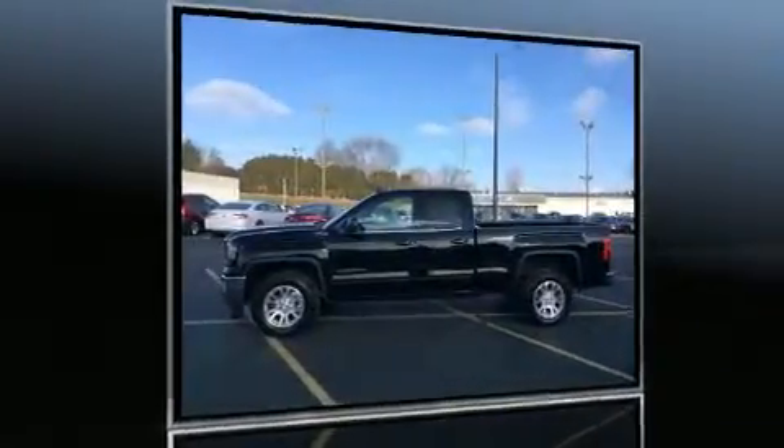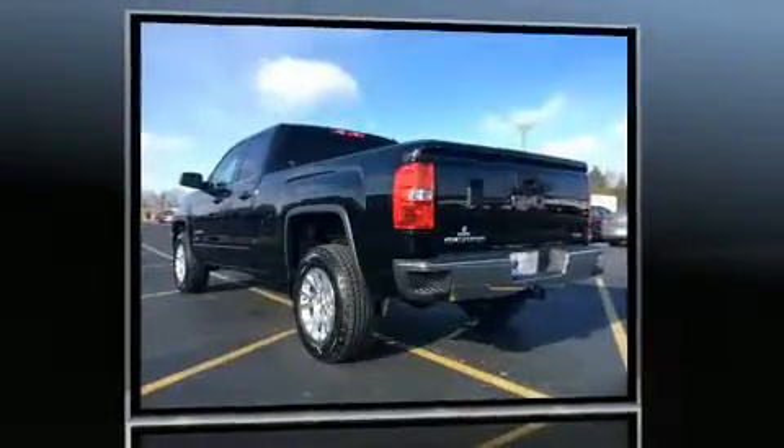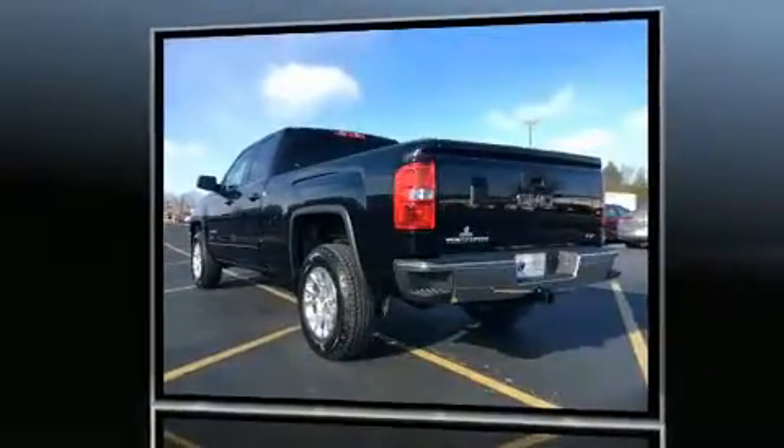The 2017 GMC Sierra 1500. It features four-wheel-drive capabilities, a durable automatic transmission, and a powerful eight-cylinder engine.